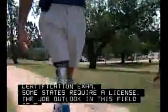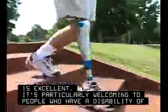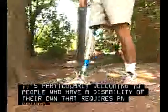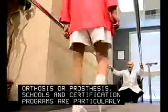The job outlook in this field is excellent. It's particularly welcoming to people who have a disability of their own that requires an orthosis or prosthesis. Schools and certification programs are particularly appreciative of real-life user experience.